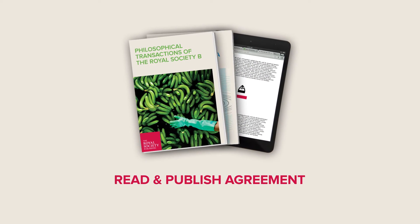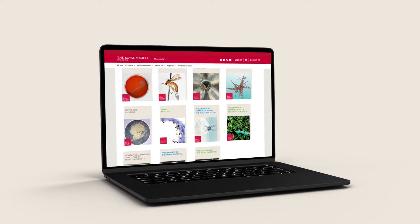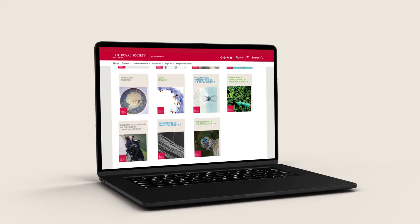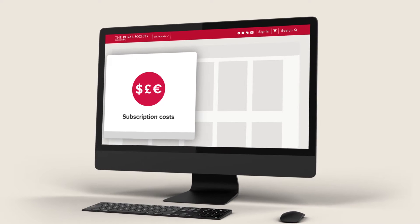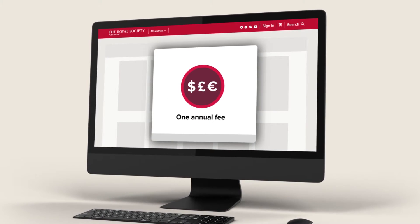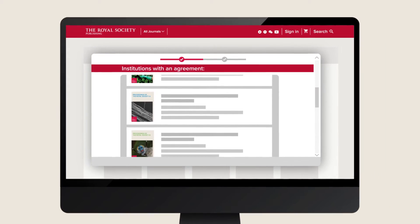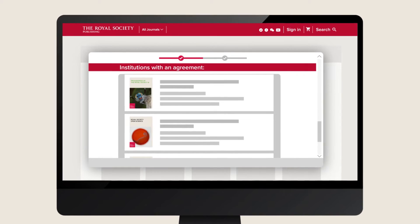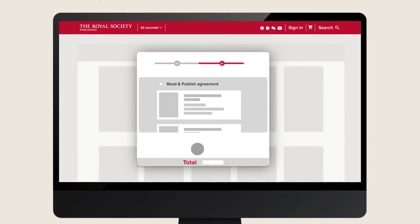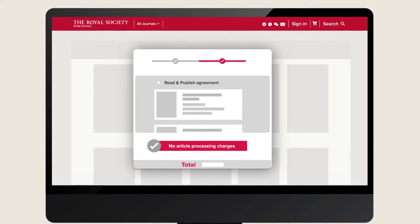A read and publish agreement is a new way for librarians to purchase journals and support open access publishing. It combines subscription costs and article processing charges into one simple annual fee. Researchers at institutions with an agreement will be able to read articles in all Royal Society journals, and they won't pay article processing charges — these will be covered by the library.